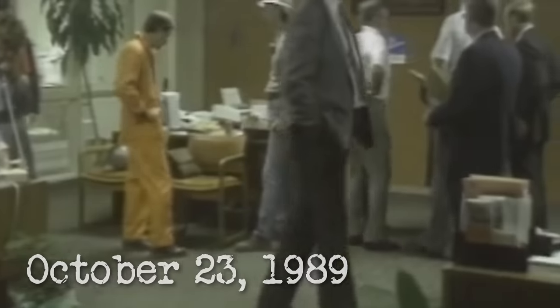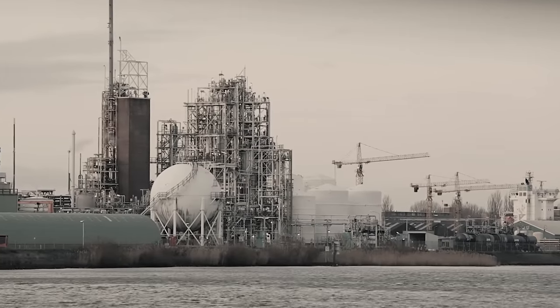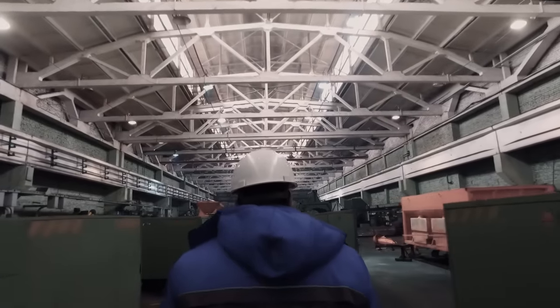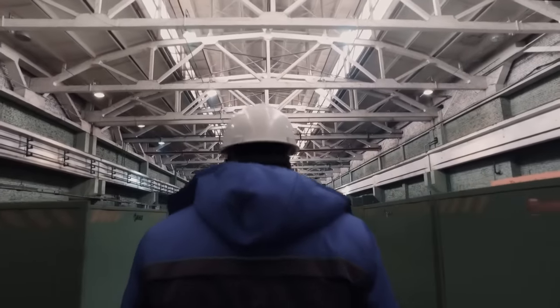It's October 23, 1989. Workers perform routine maintenance on Reactor 6 at the gigantic Houston Chemical Complex. It's not a complicated procedure, but it still calls for caution. The high-pressure reactor is filled with a cocktail of highly flammable material.